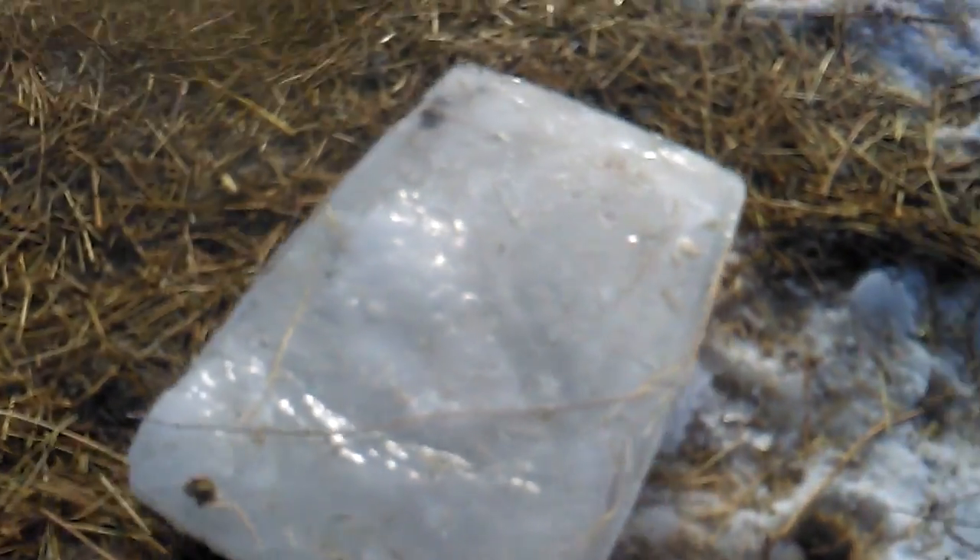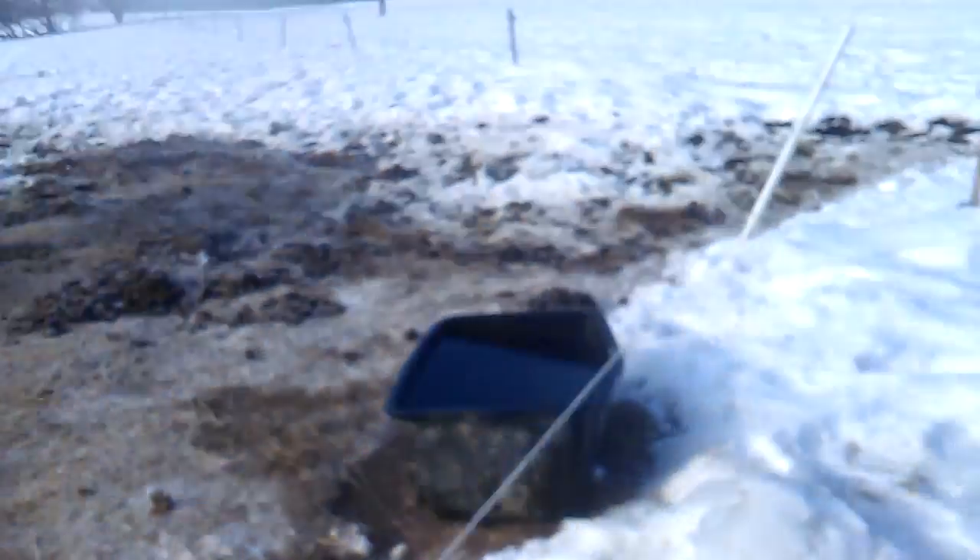As you can see, very thick, very thick ice. So everybody got new fresh water.